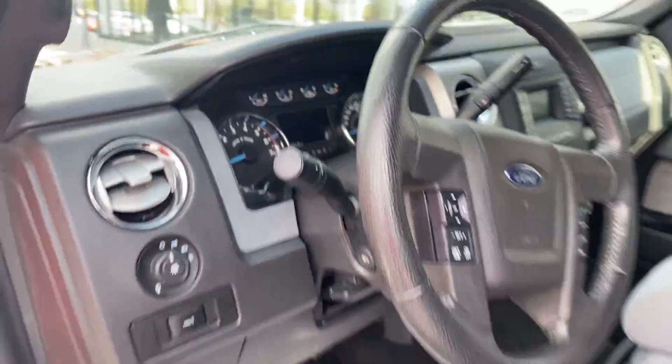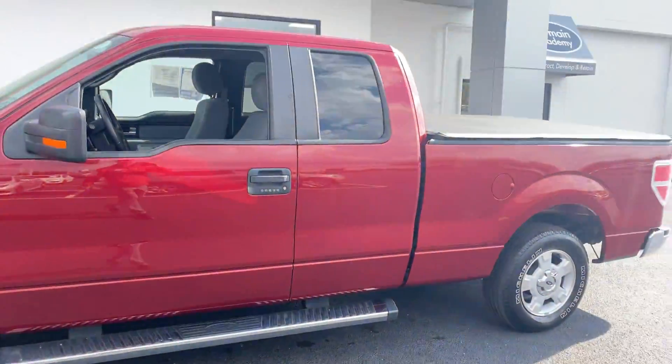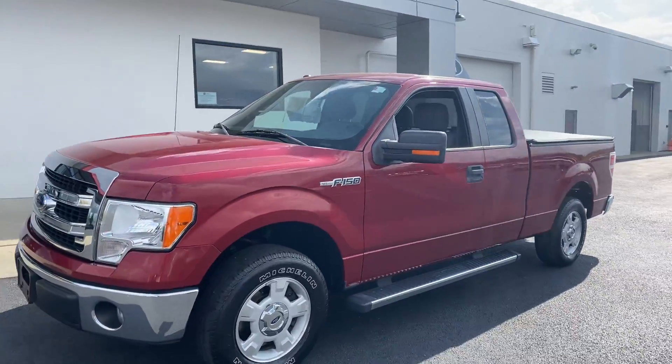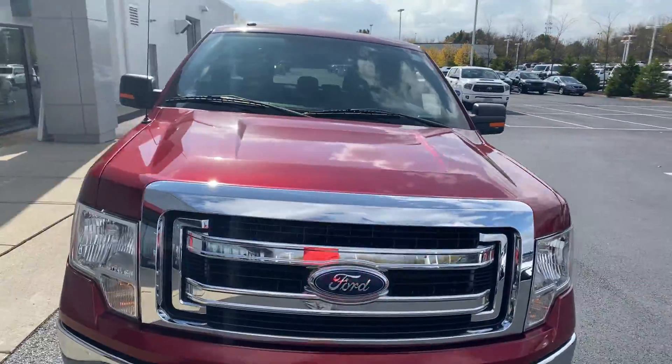32,000 miles on a 2014. This truck is in excellent condition. Great price range — probably the lowest mile truck in the market. That's it, ready to go.